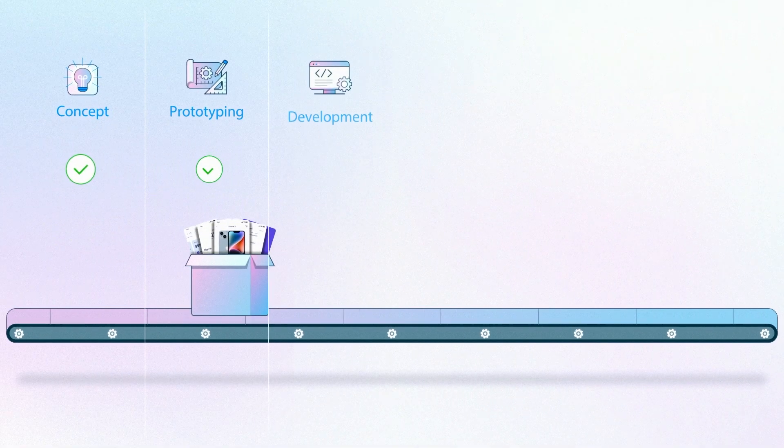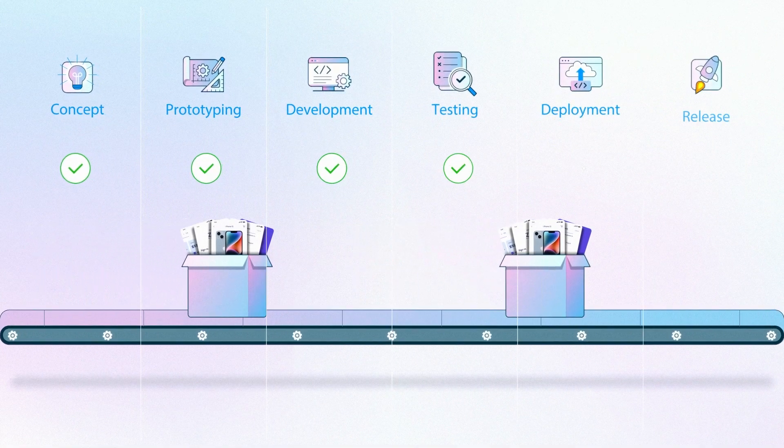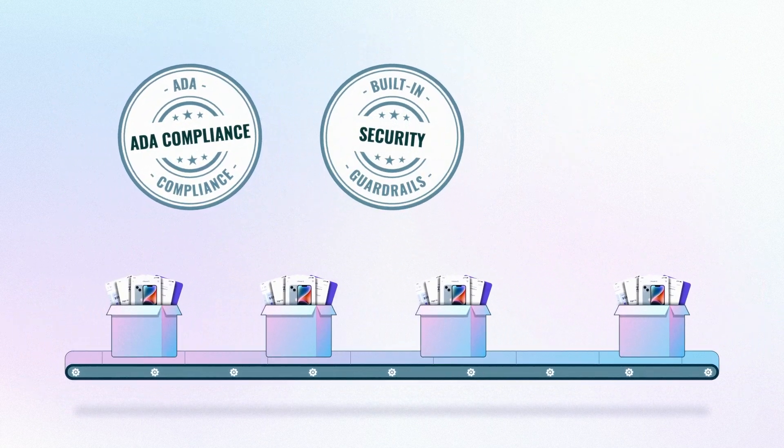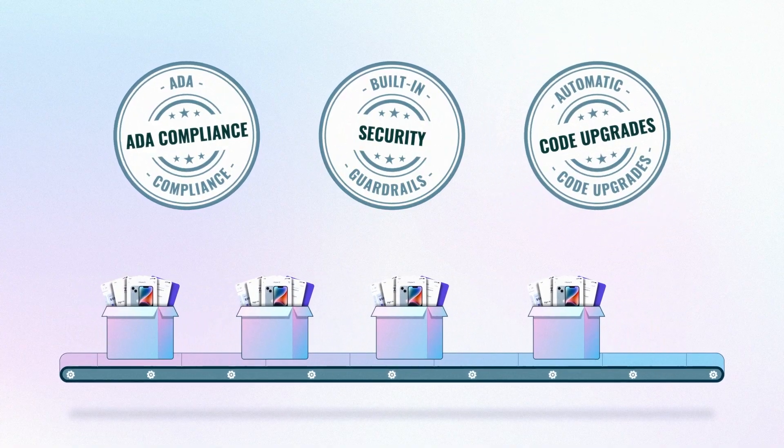WaveMaker ensures applications are production ready at every stage of the development process, offering ADA compliance, built-in security guardrails, and automatic code upgrades in the future.